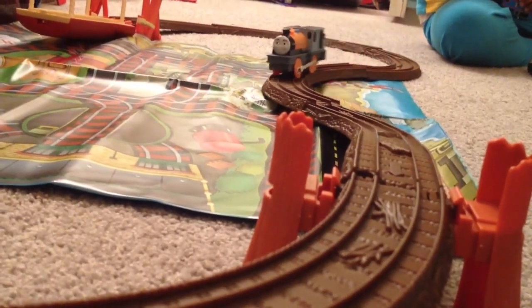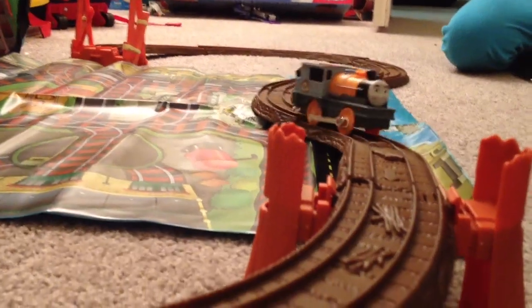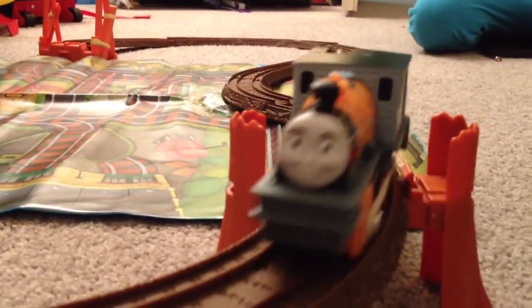Here comes Dash! I can't! Tommy needs to be motorized.